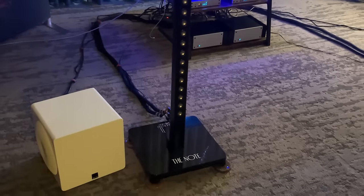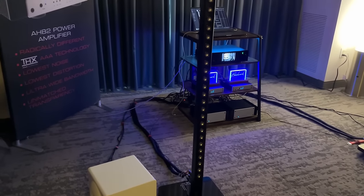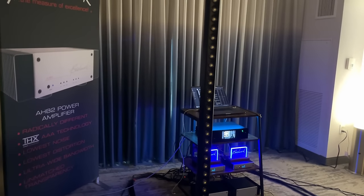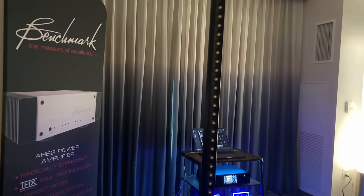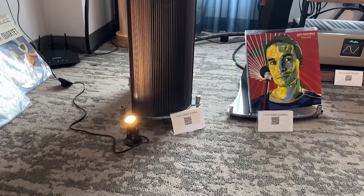This speaker was interesting — it's got a little SVS sub. Look at this speaker though: it's just a little line array of tweeters. Look how tall it is — it just keeps going. This was the weirdest speaker I had seen at the show. I just wanted to share it with you guys.